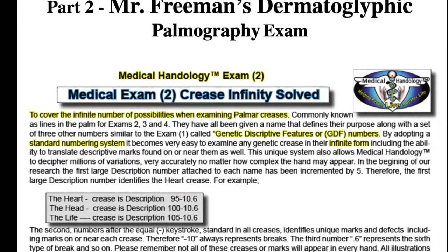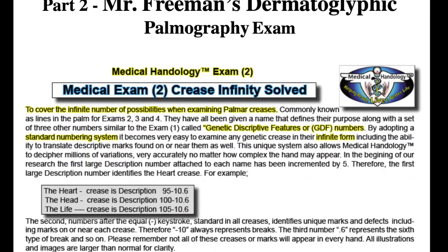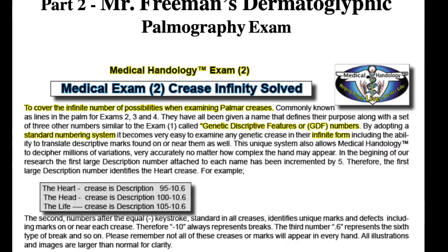This explains how descriptive feature dermatoglyphic grooves in the palm are broken down and examined for medical purposes concerning epigenomics. By breaking down the grooves in the palm, complex hands can be examined very easily, and you don't have to remember the interpretation — that's what Handology is all about.